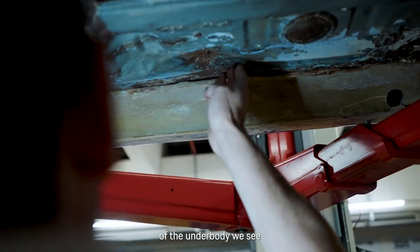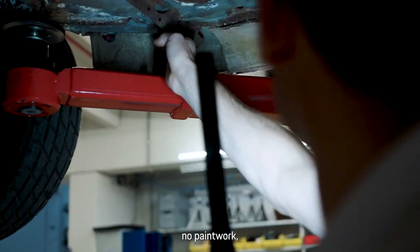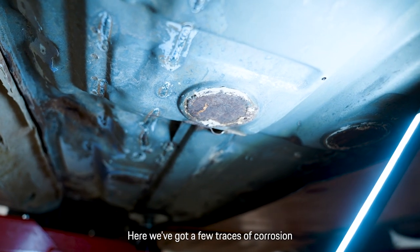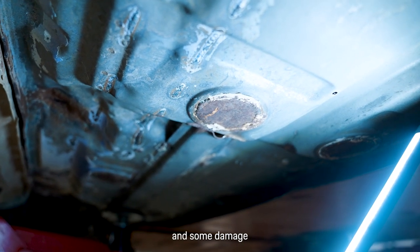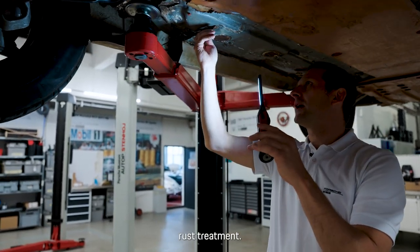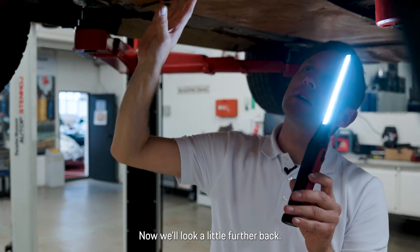On the underbody we see no paint, only a thin rust protection coating. We have some corrosion marks and also damage from the drive. This needs to be addressed — we need to do some rust treatment here.